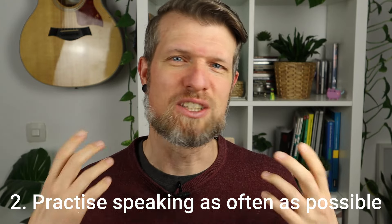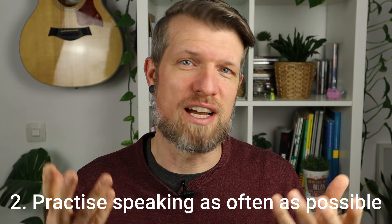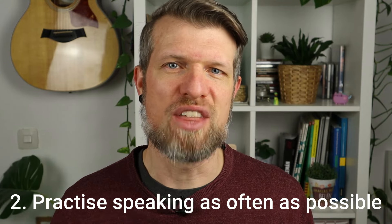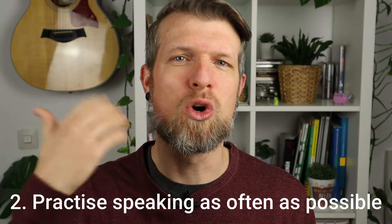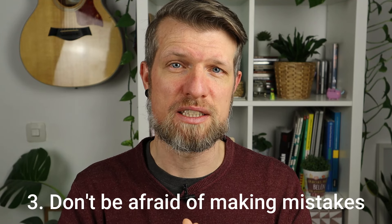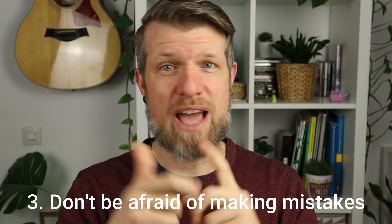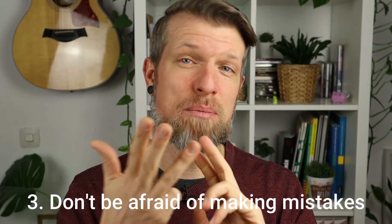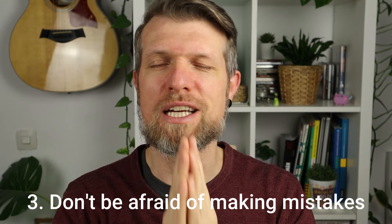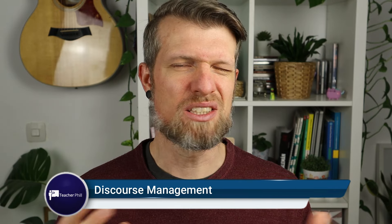Secondly, try to practice speaking as much as you can — even in front of the mirror, describing your day, talking about things you like or don't like, such as a book you're reading or a podcast you're listening to. That way you get into the habit of speaking in English. Most importantly, don't be afraid of making mistakes. Mistakes are the only reason why we learn. Analyze those mistakes, get feedback, and improve based on that. Make a lot of mistakes in your practice, but learn from them.